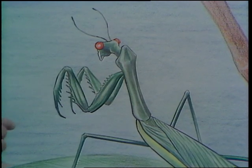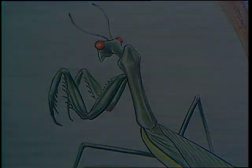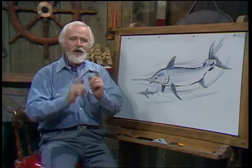Incidentally, never kill one of these fellows because they're so valuable to man. Questions and answers today on Your Nature Questions.